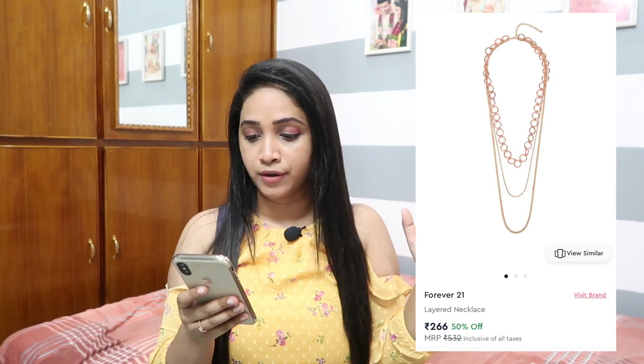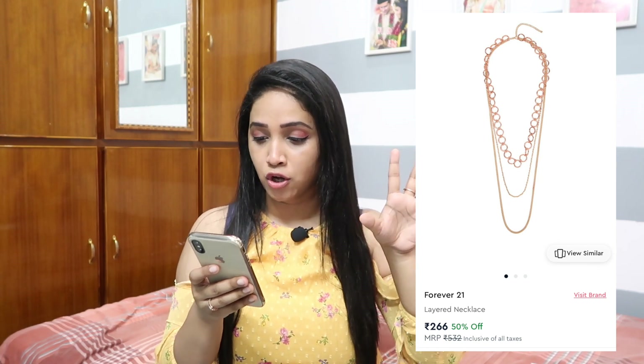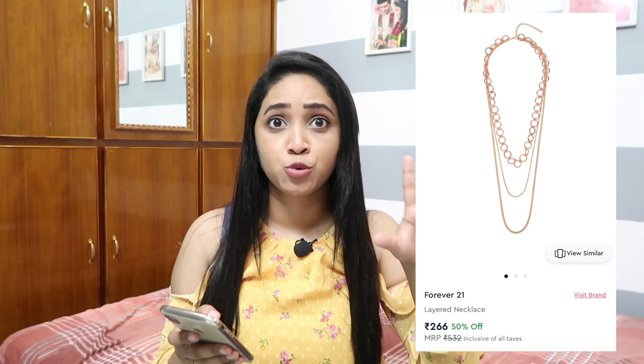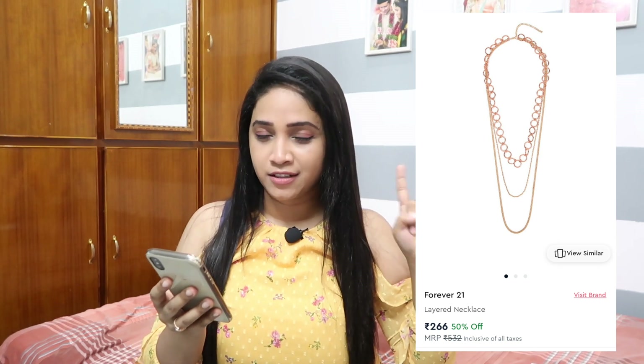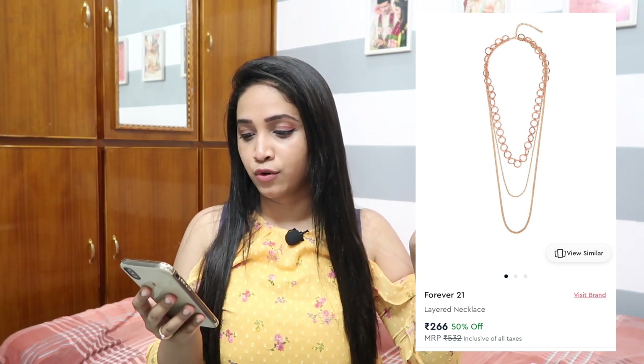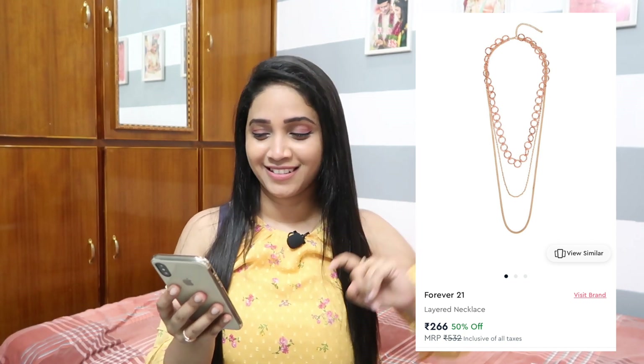Talking about layered necklaces, we also have this one from Pipa Bella — a solid chain that's super good if you want to go a bit more chunky but still stay in style with a medium weight. Then there's this one from Forever 21 which retails for 266 rupees after a 50 percent discount.